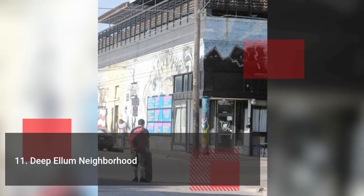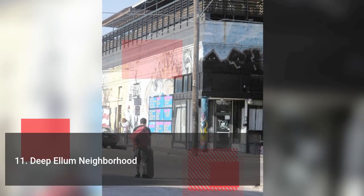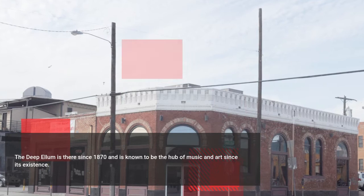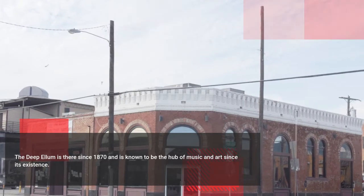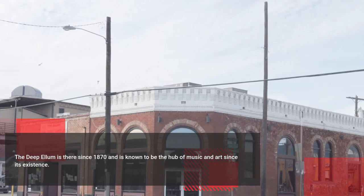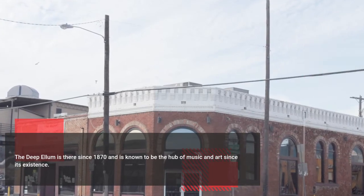Last but not the least on the list is Deep Ellum Neighborhood. Deep Ellum has been there since 1870 and is known to be the hub of music and art since its existence. Located in the east of downtown, the Ellum is now a hub of more than 60 restaurants, bars, shops, and much more.